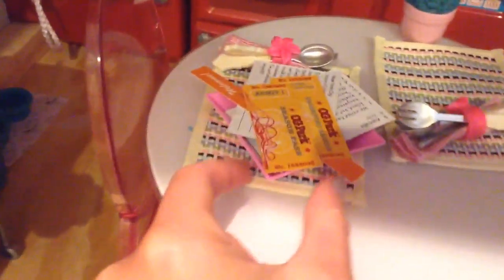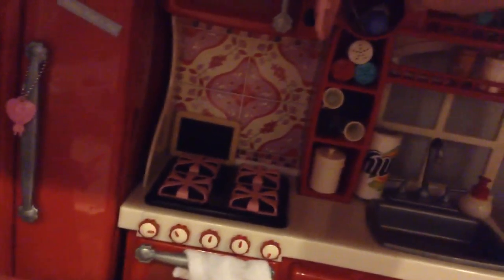This is the table, which is our school for My Generation. I have some mail for my dolls. This is a microwave, a clock, which actually has a compartment I wanted to show you because it's really cool.